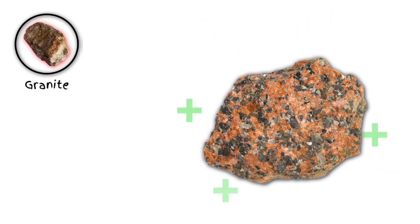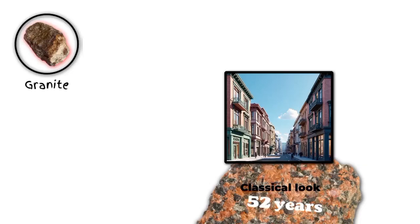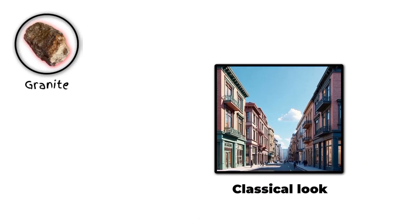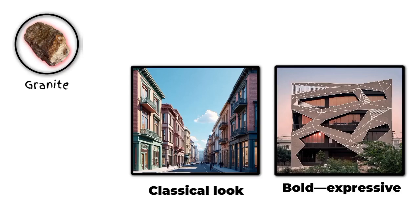Plus, it's sustainable and can last for decades with proper care. Whether you're going for a classic, timeless look or a bold, dramatic statement, granite's got you covered.